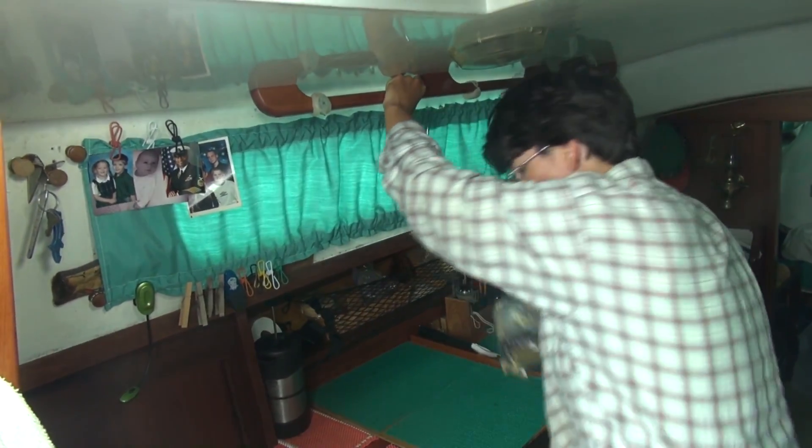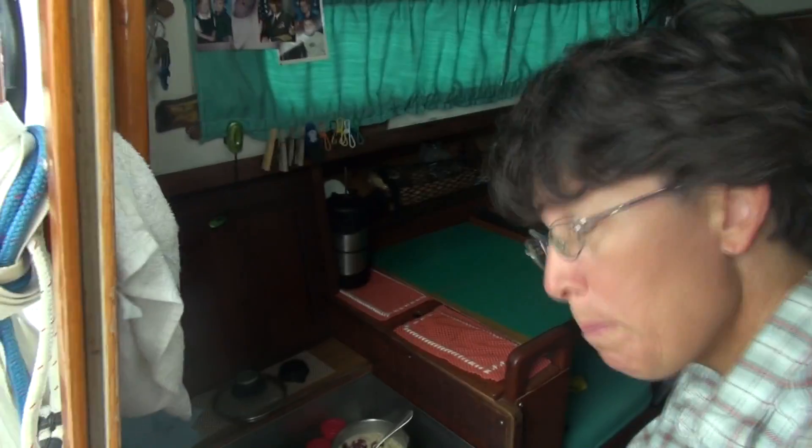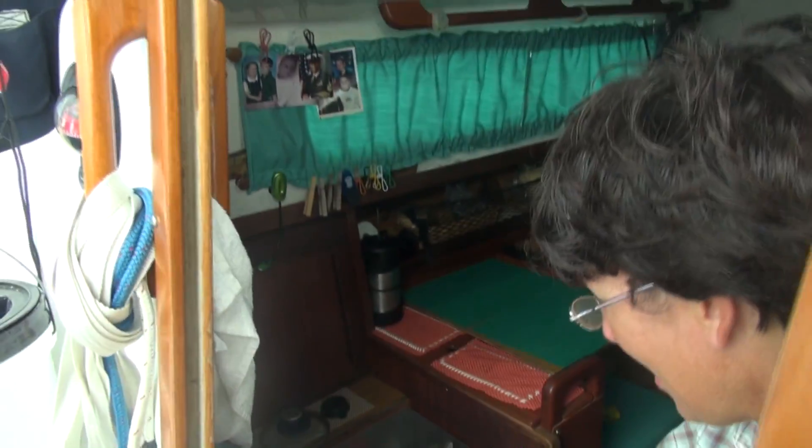So we're gonna have oatmeal this morning for breakfast. This is our one-pot oatmeal when it's a little rough out. Chuck and I, it's only one pot to clean. We have one pot and one spoon. We share, we take turns eating.